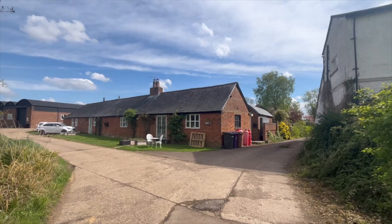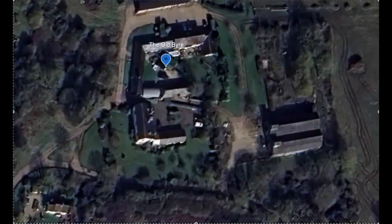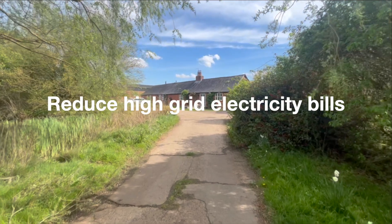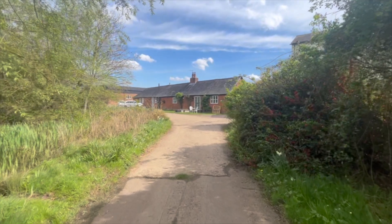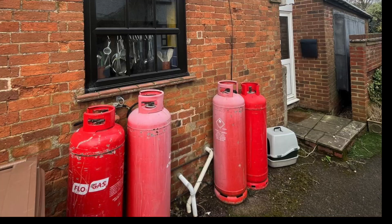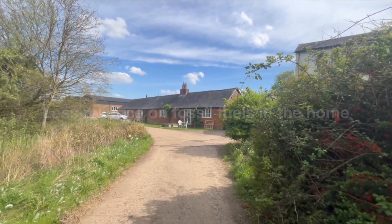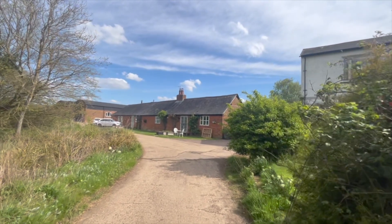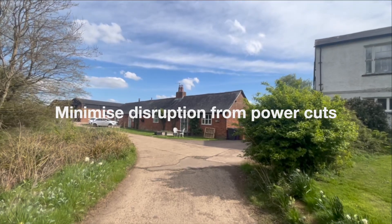This couple reached out after meeting Ben at our St Albans market stand last year. They were keen to add solar to their beautifully converted stables in North Hertfordshire. In addition to wanting to reduce their monthly electricity bills, they faced another utility challenge: the remote location isn't connected to the gas mains. As a result, they relied on propane cylinders for cooking and coal for heating. By generating their own electricity, they hoped to begin transitioning to electric heating for high-traffic rooms. Occasional power cuts also led them to seek whole-home backup power to reduce disruption.